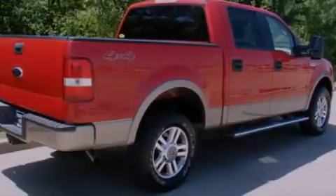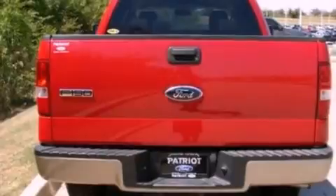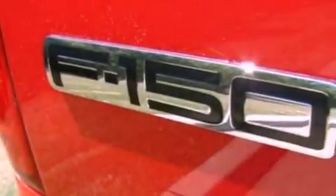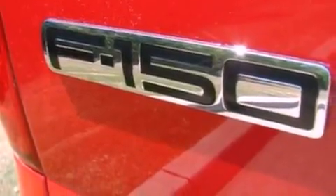Its top features include cruise control, front and rear reading lights, external temperature display, four well-positioned speakers, a double wishbone independent front suspension, and automatic locking wheel hubs.